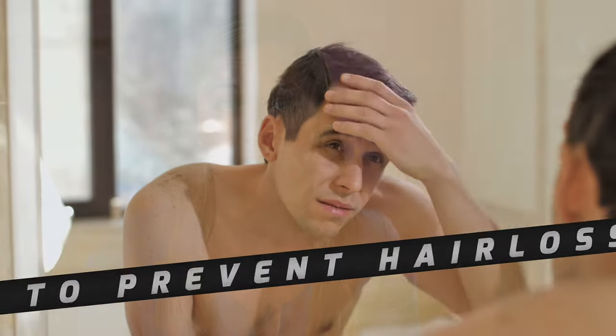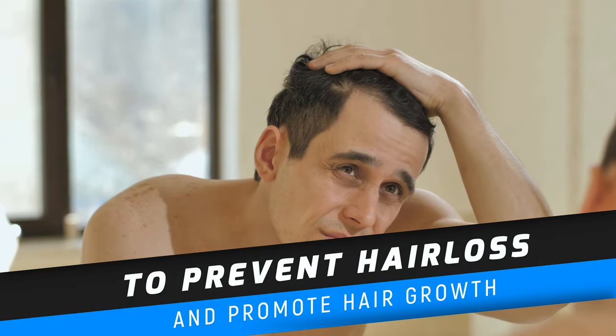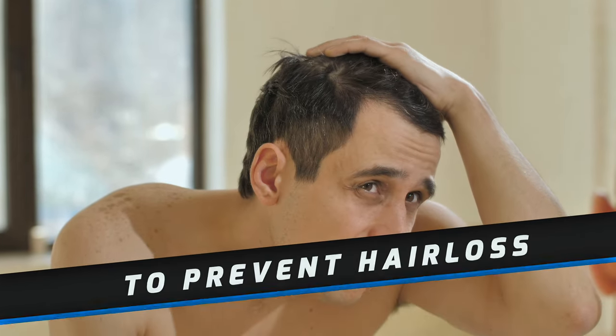Hey guys, welcome back. Today we are talking about one simple ingredient to prevent hair loss and promote hair growth. It is simple, it's inexpensive, and it's actually pretty versatile.